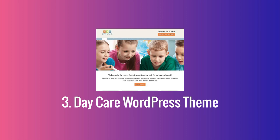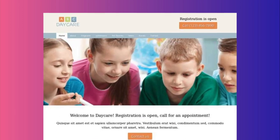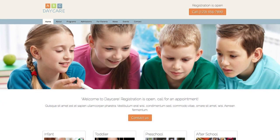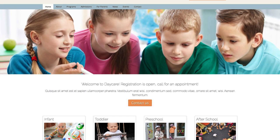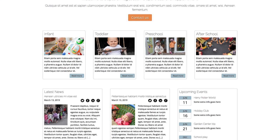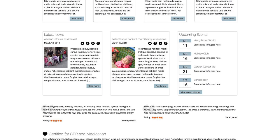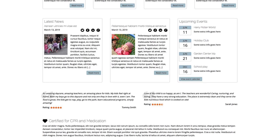Designed with useful business features for any type of child care provider, the Daycare WordPress theme is an ideal website template for nurseries, preschools, after school programs and daycare centers. We've made it easy to build a fun, comprehensive website chock full of helpful information and resources for parents, even if web design isn't your specialty. Pages are already set up for admissions info, an events calendar, and age specific care and activity programs.